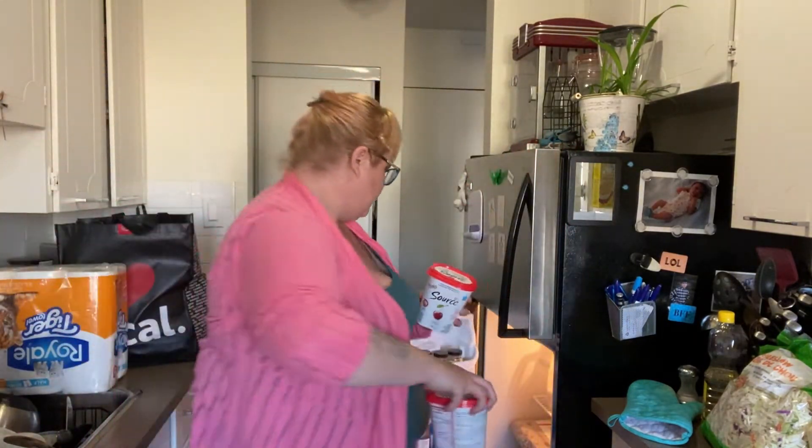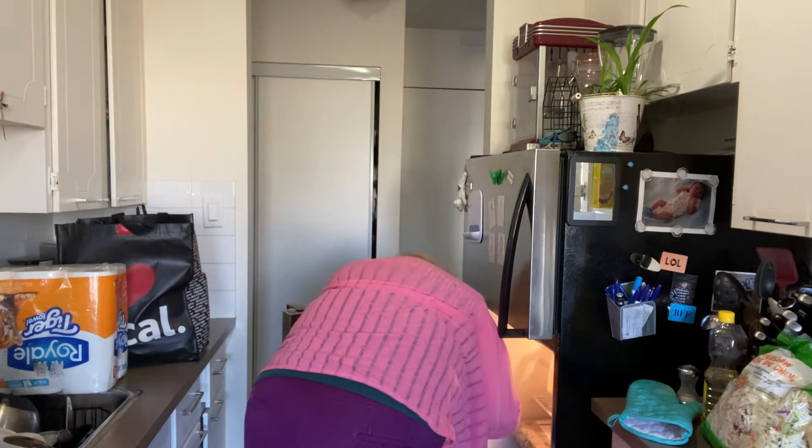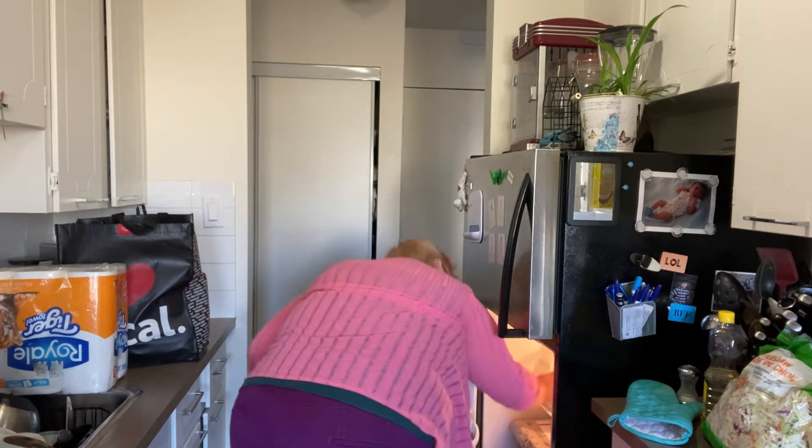Margarine, cherry and peach yogurt, and some Kleenex — because my Kleenex has been empty for a while and I was going through a whole roll of toilet paper instead.